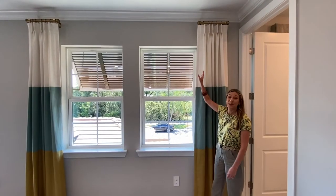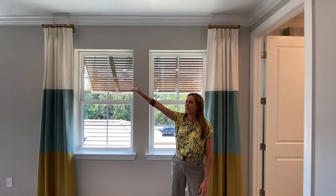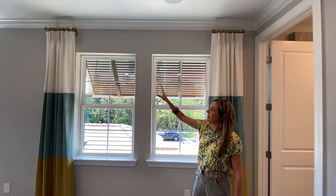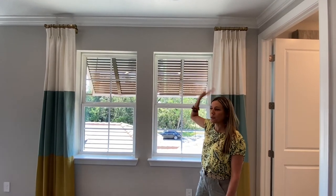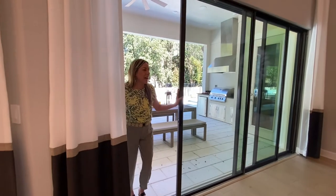I wanted to point out something cool the designers did — they did not take the curtain rod all the way across. The curtains are really there just for decoration, not to cover the windows. I love that we're not trying to take the curtain rod all the way across; it's a great idea and it draws your eye up to the ceiling.